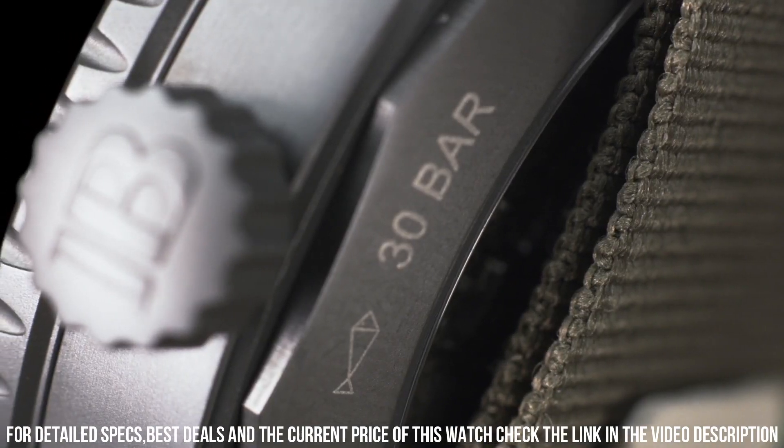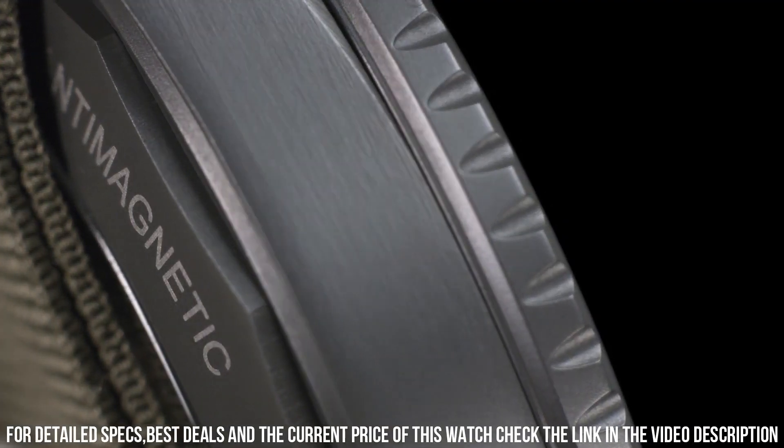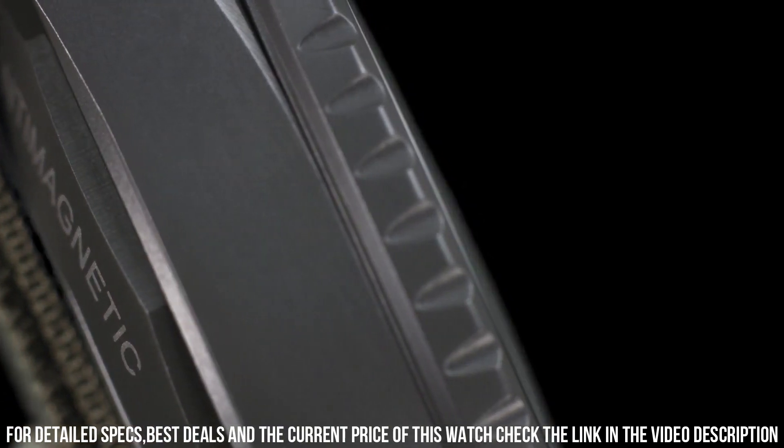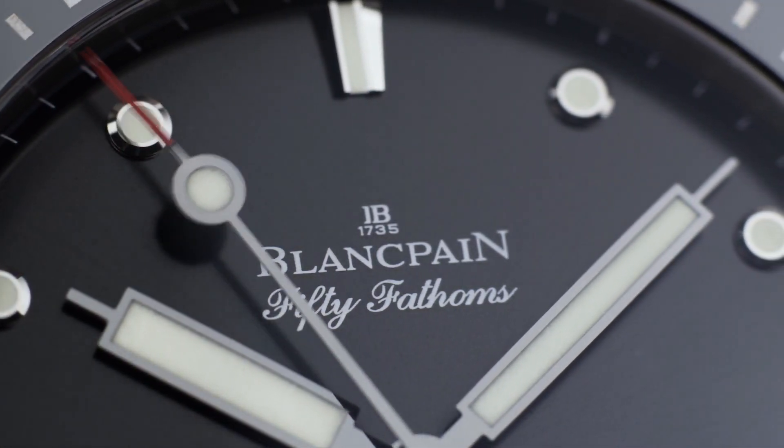Dial: anthracite colored dial with vertical satin finish. Applied indexes and hands with SuperLuminova. Movement: Caliber 1315.